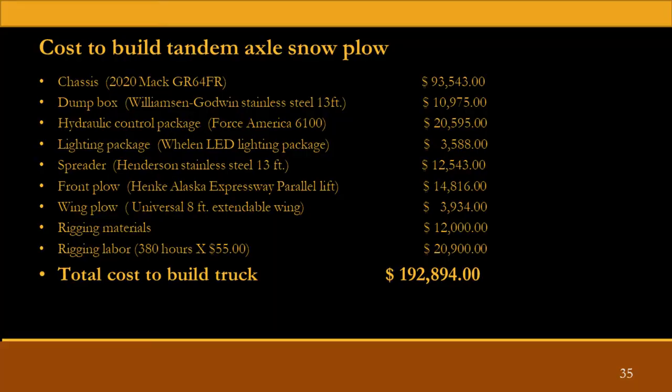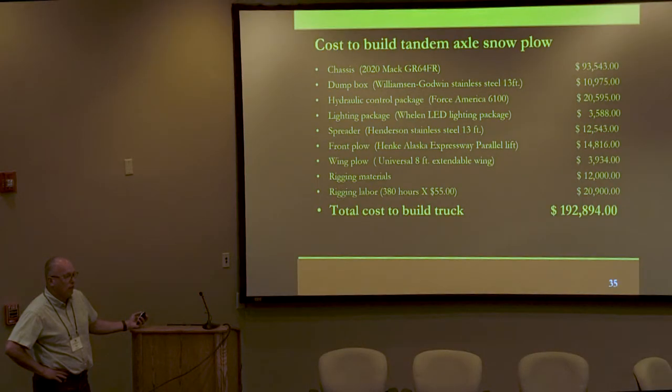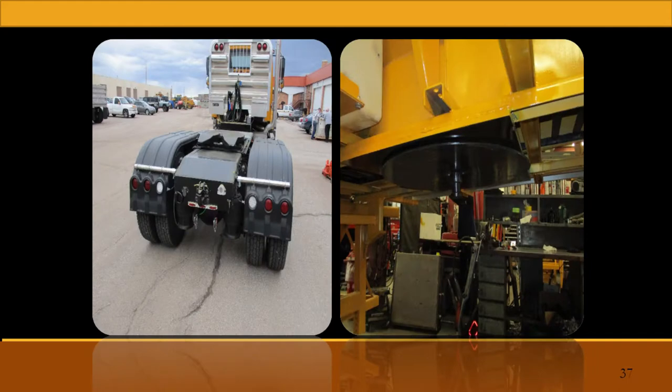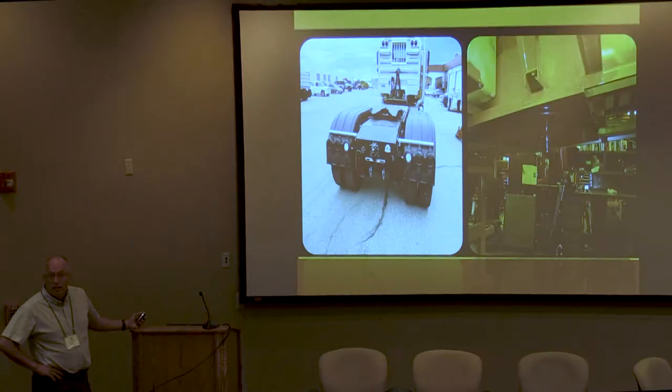Total cost to build a truck, we come in at just under $193,000. Since we do all of our own builds in-house, it gives us a little flexibility to do custom stuff. This is actually one of our transport trucks with a fifth wheel in it that we built a slide-in spreader for. It attaches to the fifth wheel and they tie it down, so they can use it for multiple different applications.